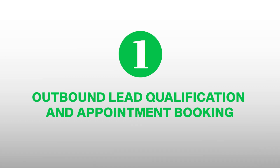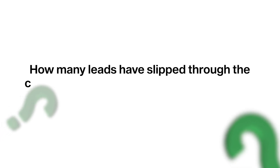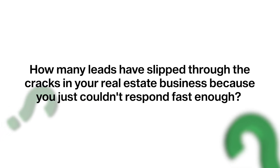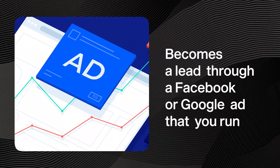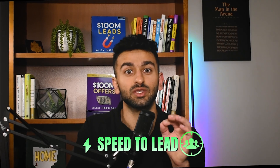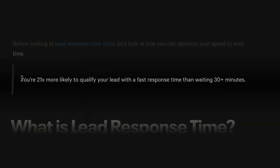The first type of agent is for outbound lead qualification and appointment booking. How many leads have slipped through the cracks in your real estate business because you couldn't respond fast enough? A potential customer fills out a contact form or becomes a lead through a Facebook or Google ad, but by the time you follow up, they've already moved on to another agent. Studies have shown that responding to a lead within the first five minutes makes you 21 times more likely to qualify them compared to waiting just 30 minutes.